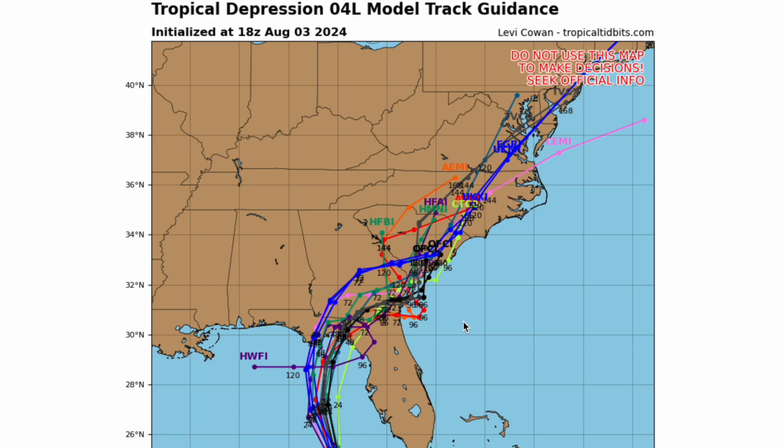This is the model track guidance right now. Most of our members are saying that it'll make landfall somewhere in the northwest part of the Big Bend of Florida. There is one model that puts it in the Big Bend, does this curvy move, and re-enters the Gulf of Mexico — that is not going to happen. Most of our models push this out into the Atlantic after that first landfall.